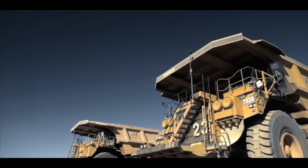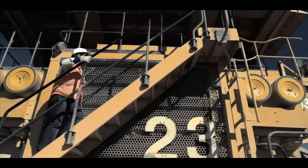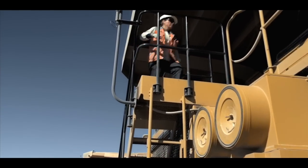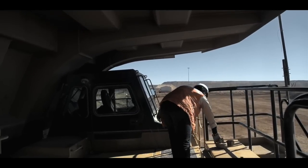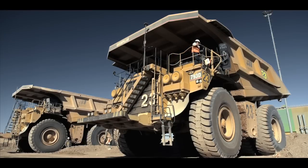At the start of every shift, Axia Rojas makes the two-story climb to her office. She is a certified haul truck operator, born and raised in the nearby community of Sierra Gorda, and a highly skilled member of the team that operates the mine.